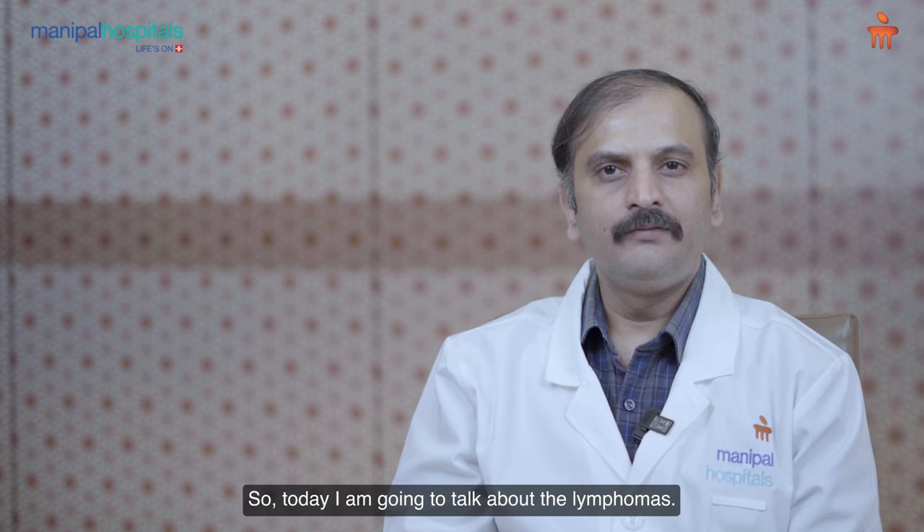Hi, I'm Dr. Abhay Kumar, Consultant Medical Oncologist at Manipal Hospital Whitefield. Today I'm going to talk about lymphomas.